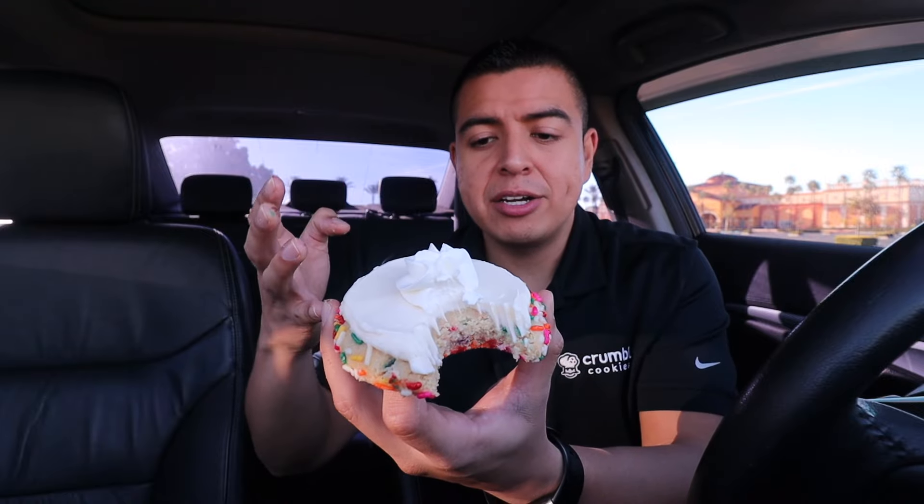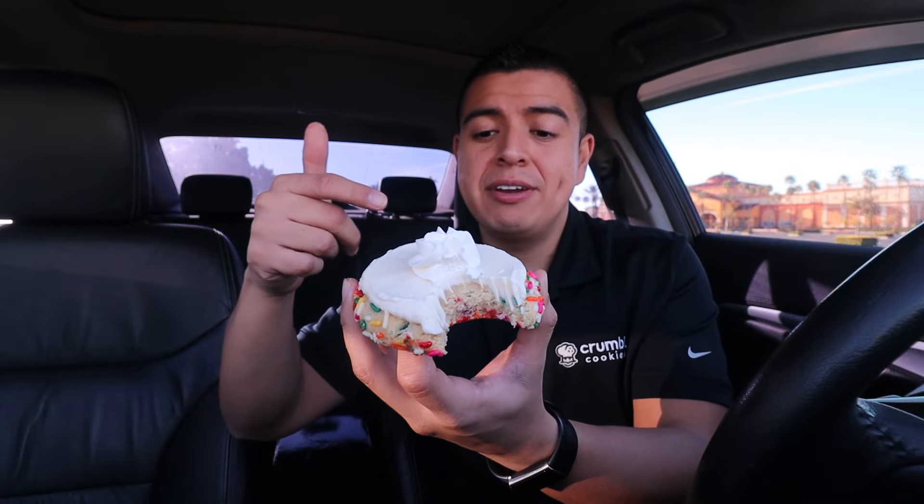Even though I love confetti and cake batter cookies, compared to the other cookies I had, this one is a 7.5 out of 10. That was a very delicious lineup and it's perfect to start off 2024.